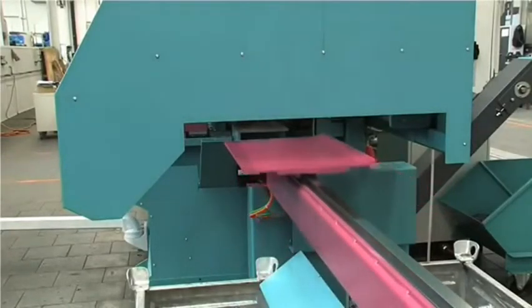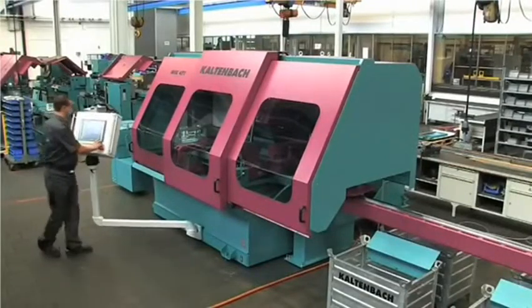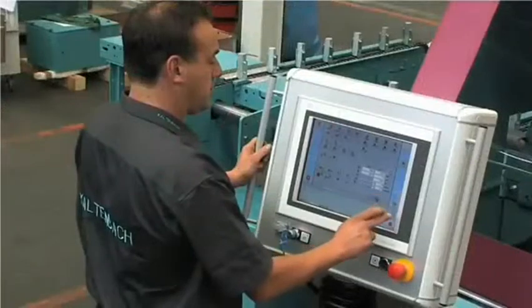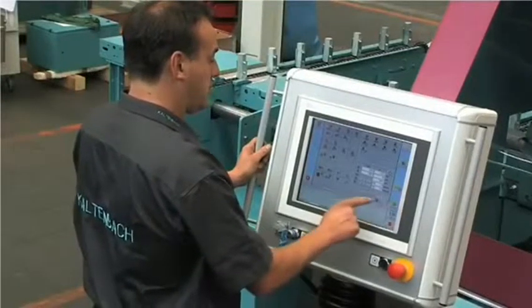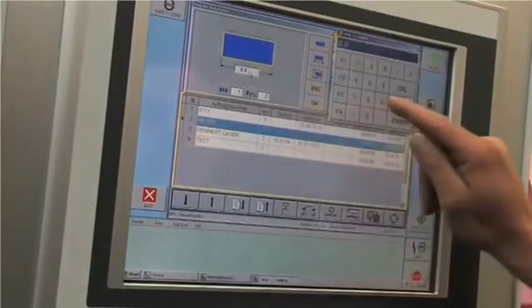Kaltenbach style. The MSK meets the most demanding regulations for ergonomics and work safety. From the adjustable pendulum control console, the operator maintains a full overview of production flow at all times. Intuitive software reduces training time to a minimum.